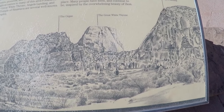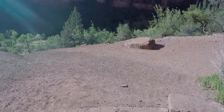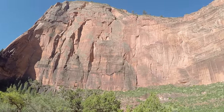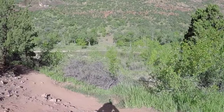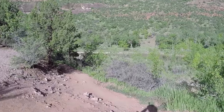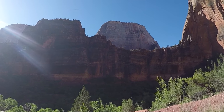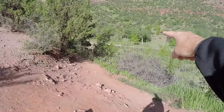At stop number eight you've got the Organ, the Great White Throne, and Angels Landing. The river's down below — the Virgin River — which is what carved all of this over millions of years. Very peaceful and very quiet early in the morning. I think it's great coming early before the crowds get here. This trail here goes right down to the river, so you can get off by yourself.